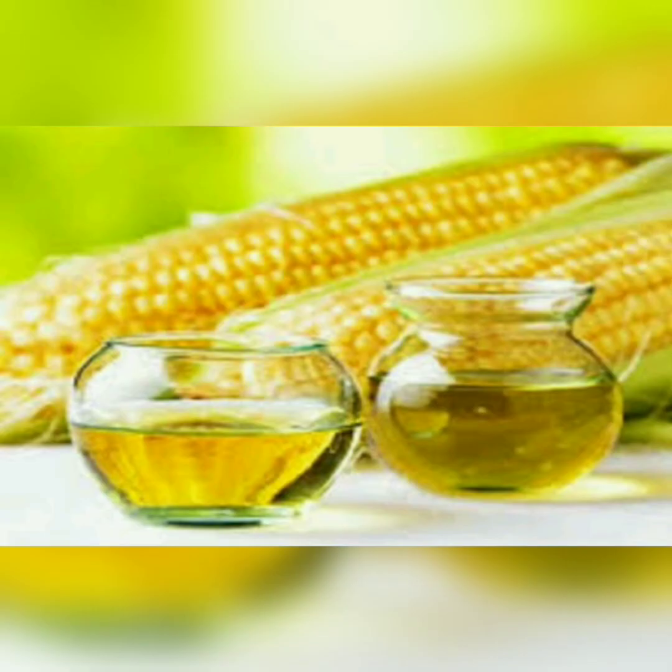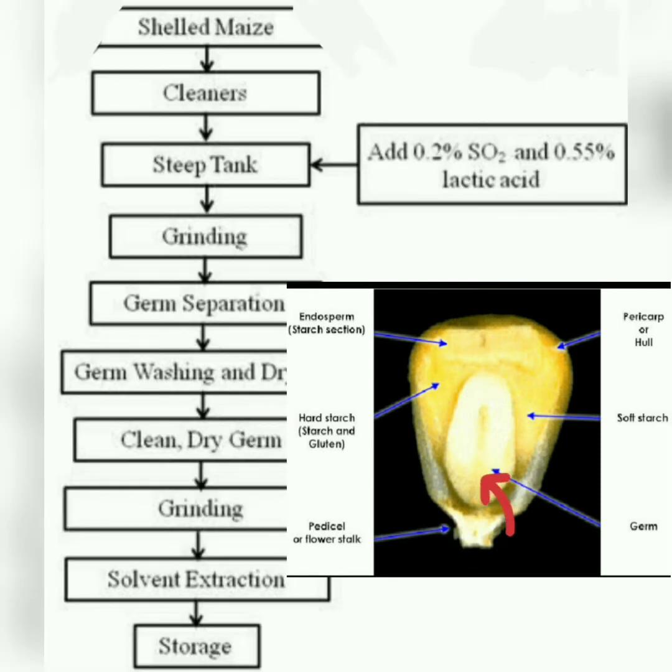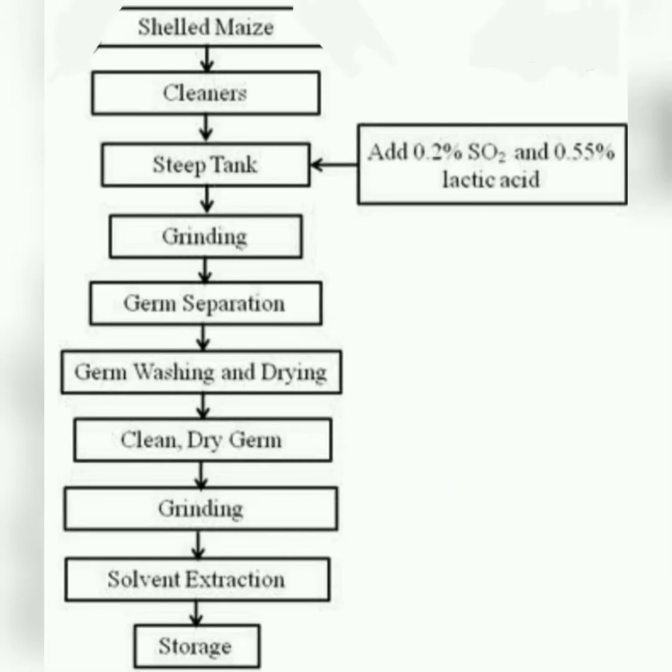Next is corn oil, which is extracted from the germ of the corn. First, shelled maize is cleaned and put into a steep tank, then ground to separate the germ. Once the germ is separated, washing and drying is done. The clean dry germ is then ground, and solvent extraction is performed to obtain oil, with heating applied to facilitate extraction.